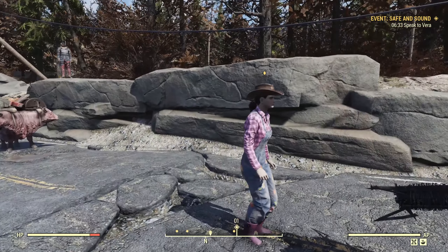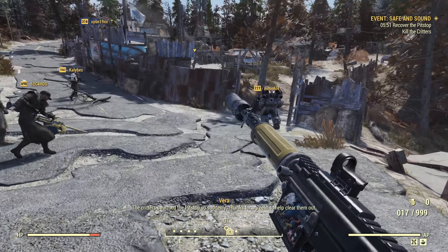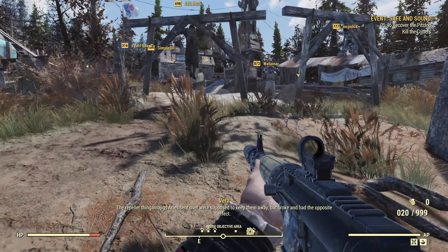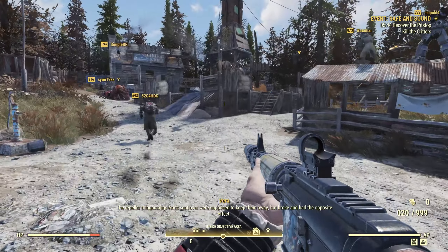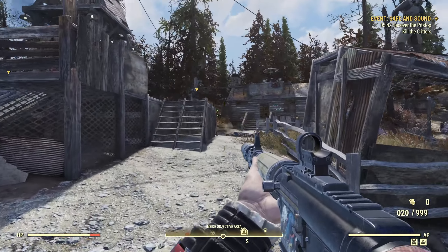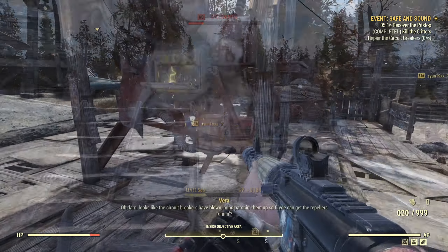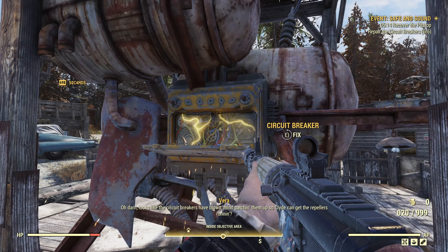We'll go through this fairly swiftly. This one is taking place at the Middle Mountain Cabin, just up into the Savage Divide from the Whitespring. It is pretty cool. The location was okay before but basically not used for anything, so they've completely overhauled it. It's now got a whole load of barricades around it and there are walkways across the roofs between the buildings.